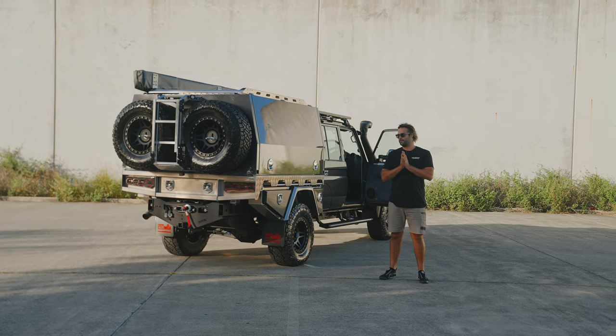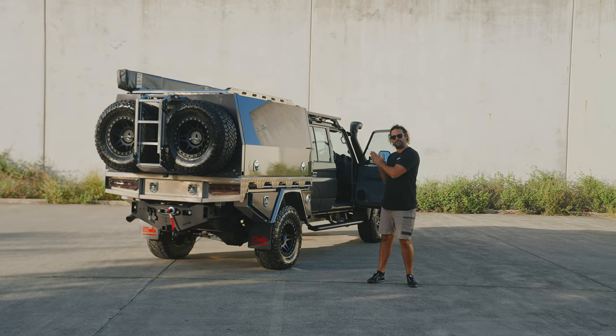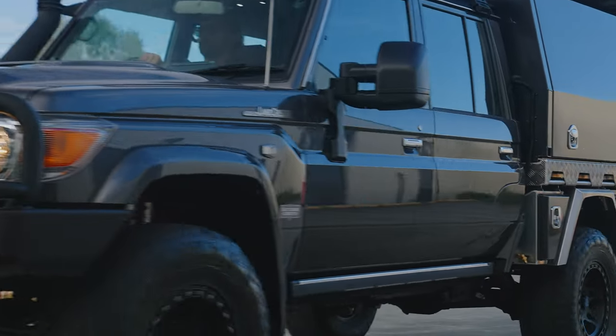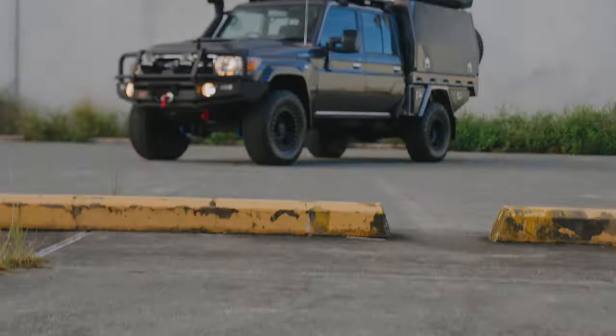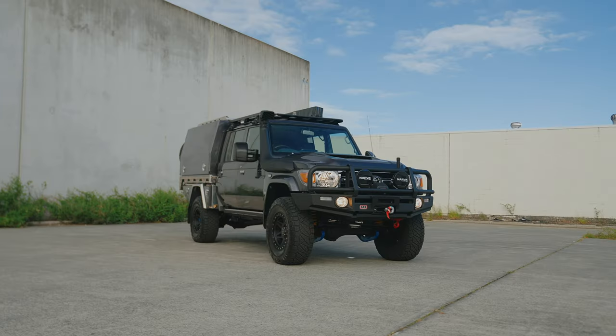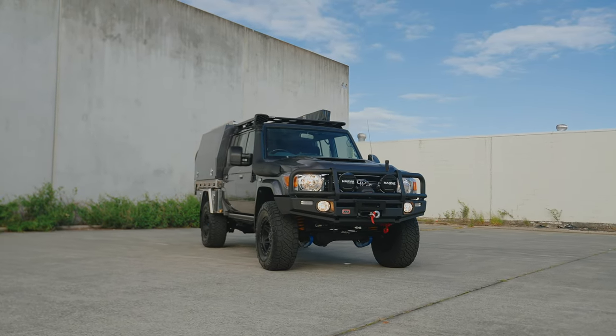G'day everyone, Caleb here from Pro Touring Concepts. This Graphite 79 Beast was actually one of our demos that we planned to build up early last year. We thought we had a legend of a customer still in line for one, so we thought we'd hand this one over to Brad.